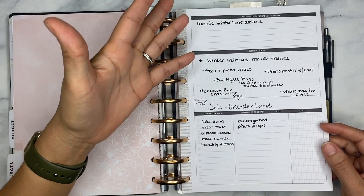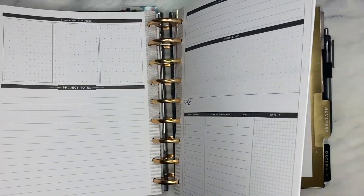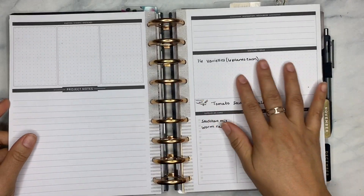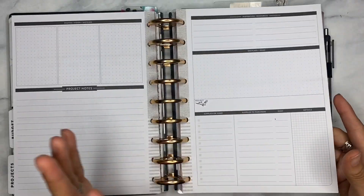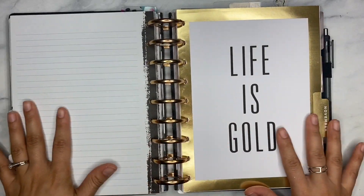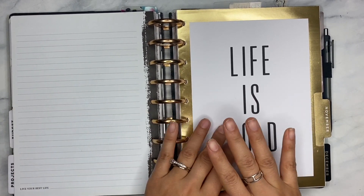Then we have a project section. I actually rarely use this, but it's really handy. Like if you're doing party planning or whatever, these sheets are really nice to have. I was using this for my seedling sale — I didn't really get too far with that, but I do keep this section in here.